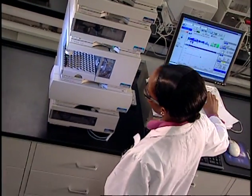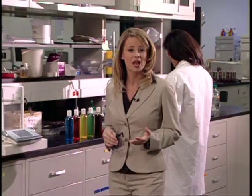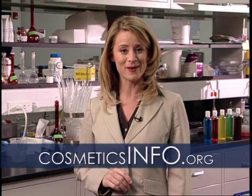Cosmetic companies invest millions of dollars and thousands of research hours to develop and deliver products that meet consumer needs. We expect safe, quality products, and these companies continually work to earn and keep our trust. I'm Valerie Lin, and thanks for joining us. Be sure to visit CosmeticsInfo.org for up-to-date, accurate information about cosmetic and personal care products and their ingredients.